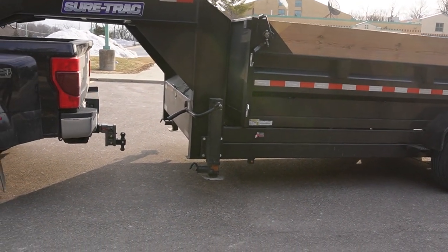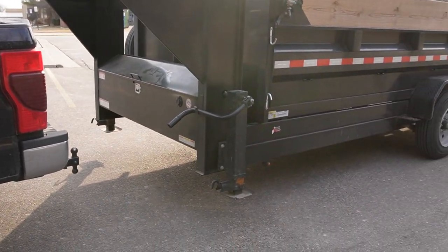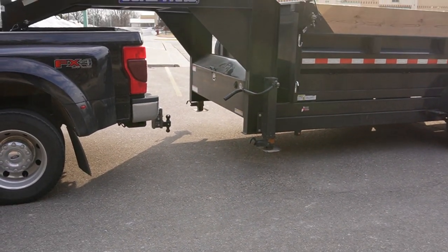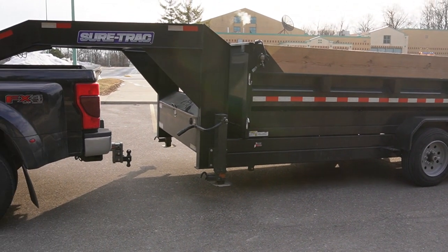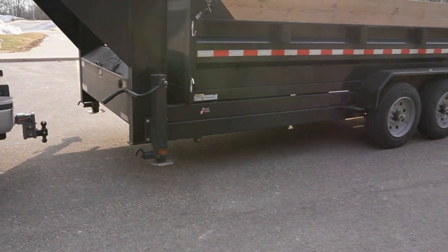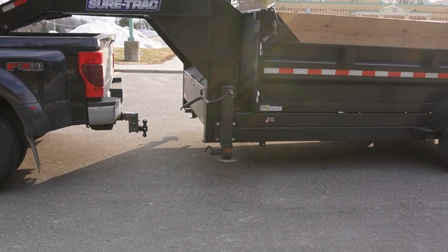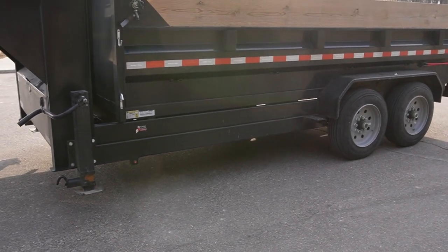If you can get hydraulic jacks, do it. I'm gonna upgrade these eventually. Get yourself hydraulic jacks — it's gonna save you time in the long run. Yeah, it's a little more expensive, but just do it. Even though I don't unhook this very often — maybe once or twice a week, or three or four times every couple of weeks — it's still a chore. It absolutely is a chore.